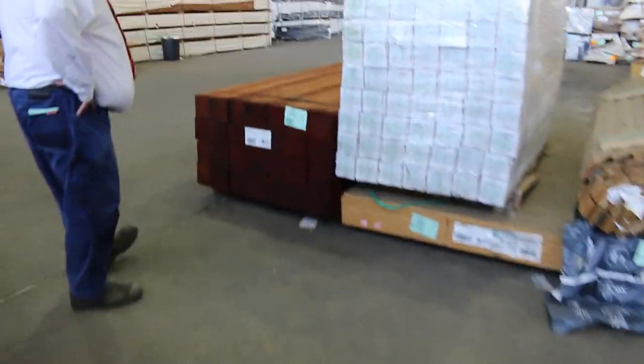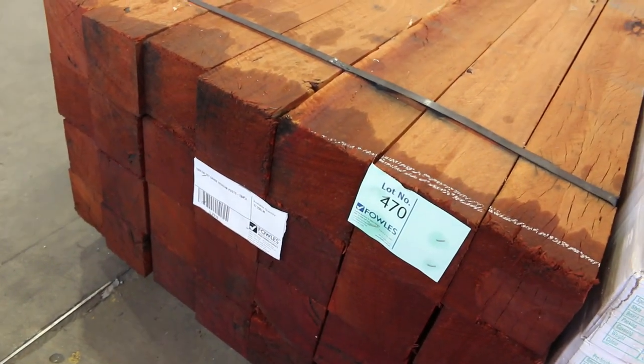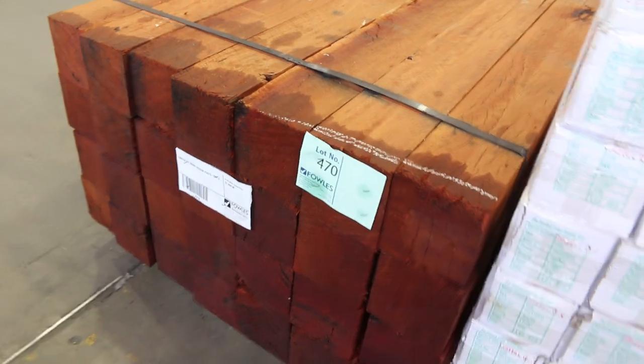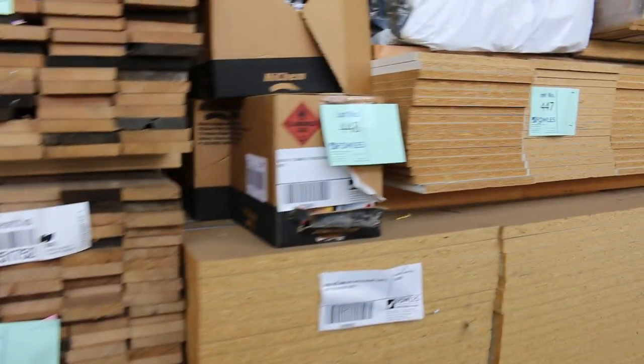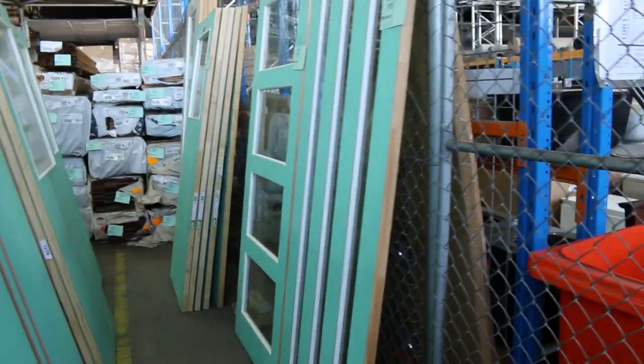Lot 470 — we've got a massive pack of 150 by 50 and 150 by 150 first grade red gum posts: 28 lineal at 2.4 metres. Massive red gum posts — you don't see them very often. A little bit more Tassie oak dressed shorts — 110 by 19 and 90 by 19, a few packs there. We've also got particle board in 3600 by 595, 25mm thick — a good shelving size.